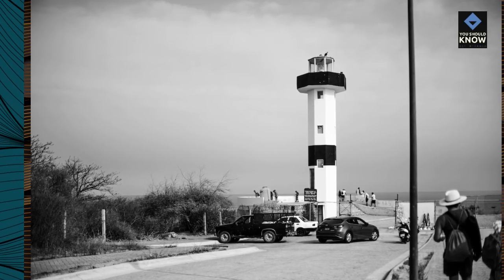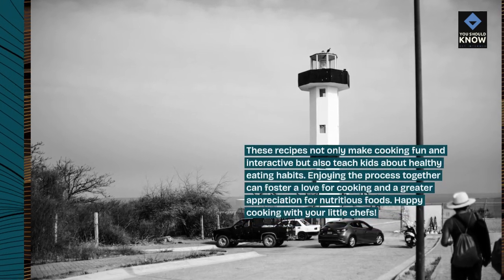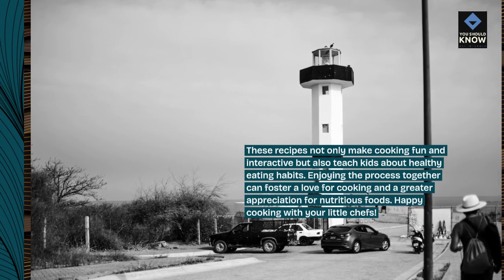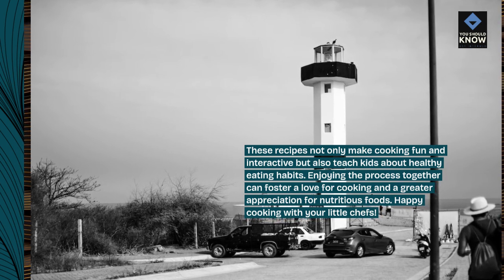These recipes not only make cooking fun and interactive but also teach kids about healthy eating habits. Enjoying the process together can foster a love for cooking and a greater appreciation for nutritious foods. Happy cooking with your little chefs!